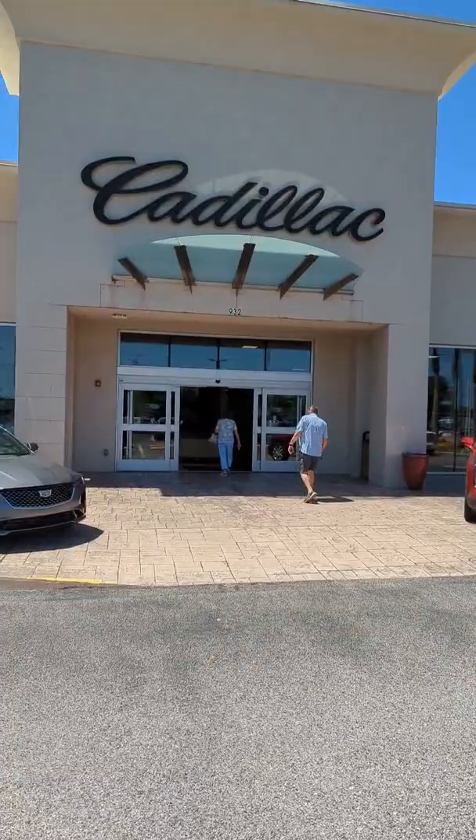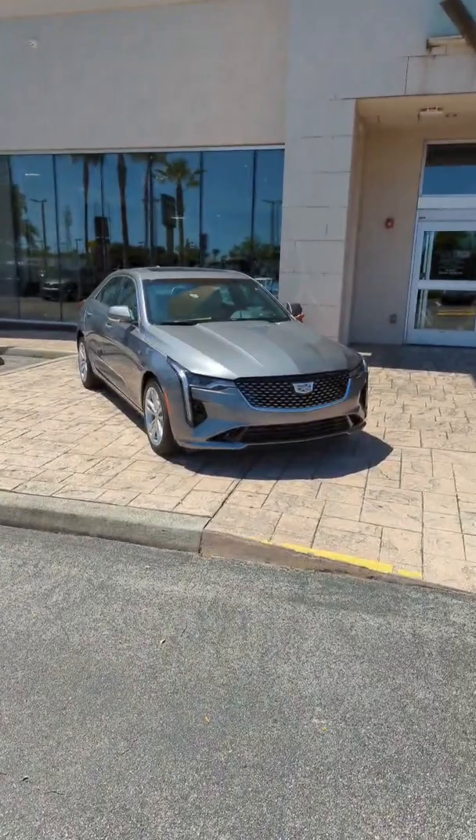Good afternoon, David. This is Jason here at Ritchie Cadillac located in beautiful Daytona Beach, Florida. I am here with the Cadillac CT4.